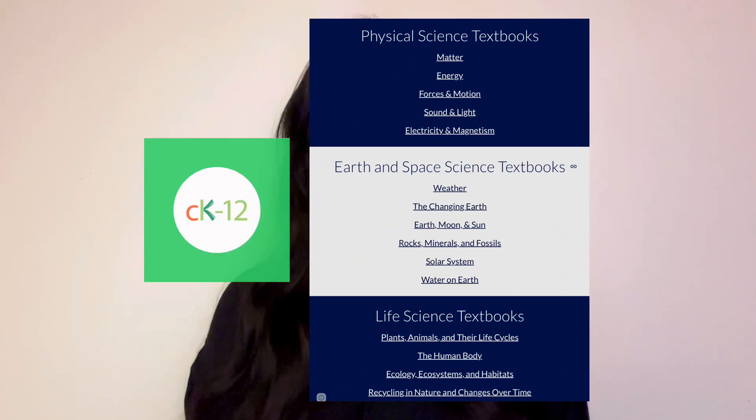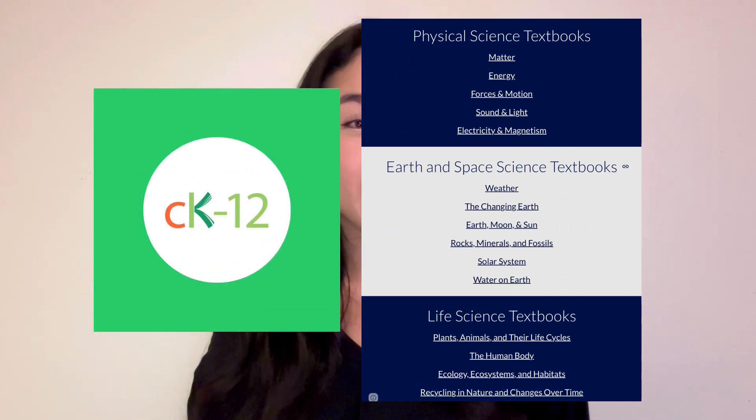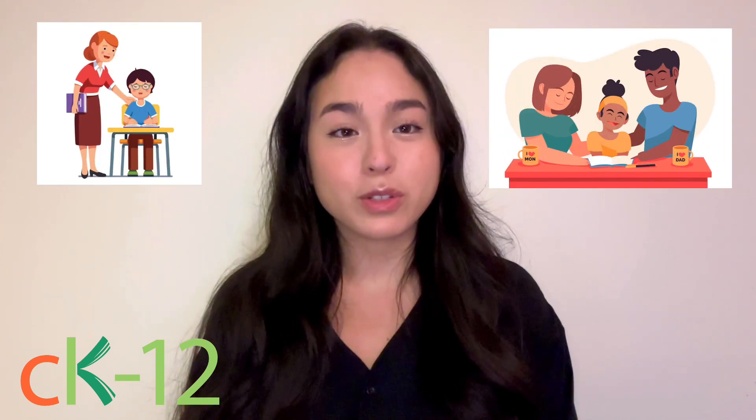We've included a list of textbooks from CK12, a resource from Stanford University. CK12 can help both teachers and students as well as parents and children with learning different types of scientific topics.